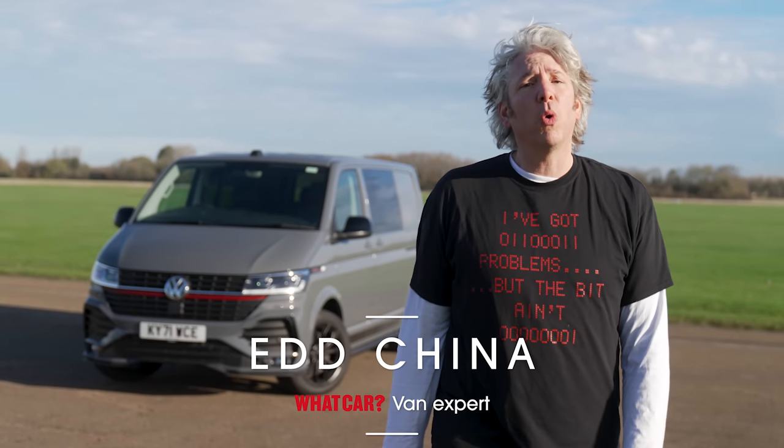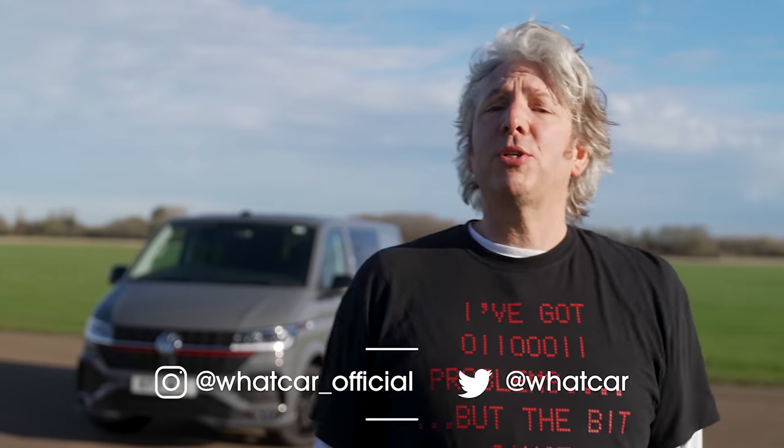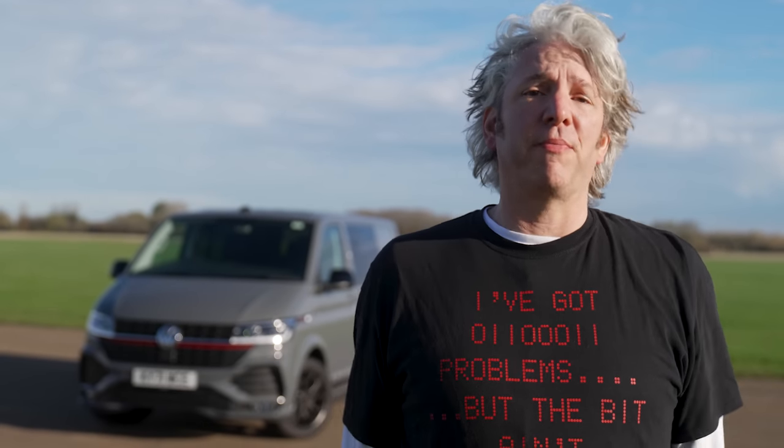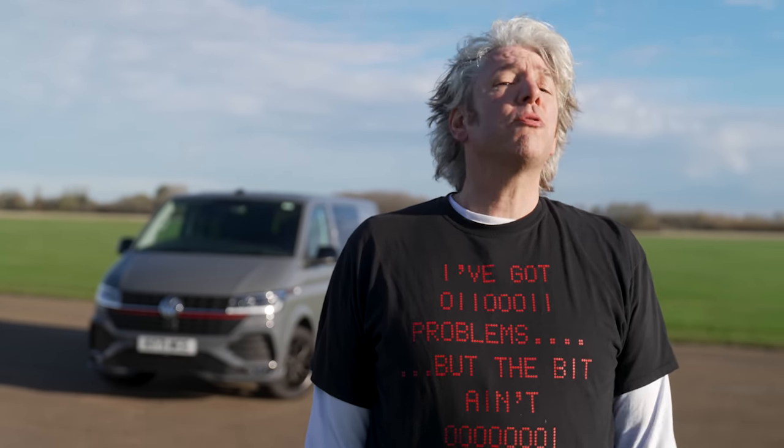Hi there, I'm Ed China and WhatCar has asked me to talk to you about vans. Whether I'm building a motorised sofa or electrifying an ice cream van, I've always needed a van to help me move things about, which is why I'm here to guide you through the world of commercial vehicles and to tell you which I think are the good ones and which are the rotten eggs.